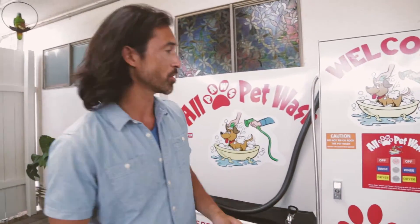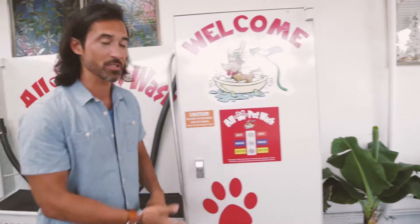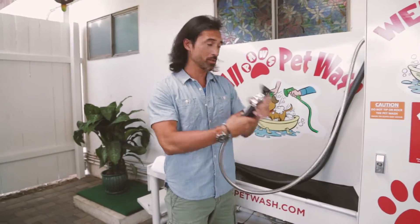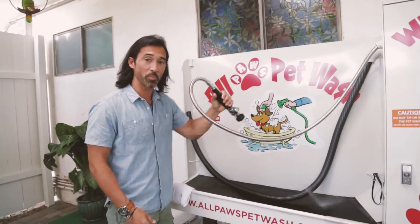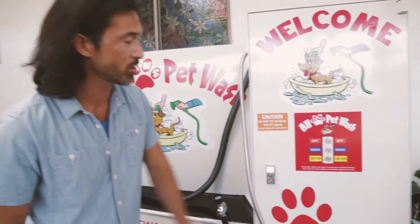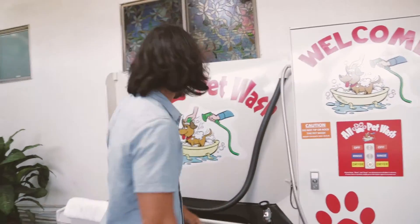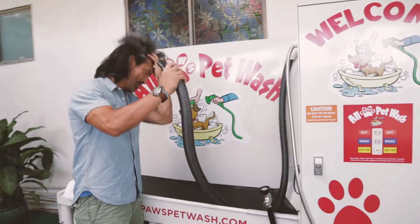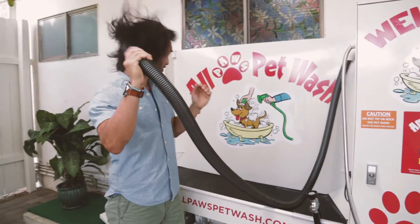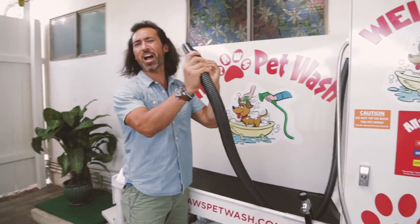And why is this so cool? Let me show you. You push buttons here — rinse — and we get water. So you can rinse your dog off, apply the shampoo, rinse the shampoo off, and then once your pet is all clean, you press the dryer button and then you can dry your dog. It works really well.